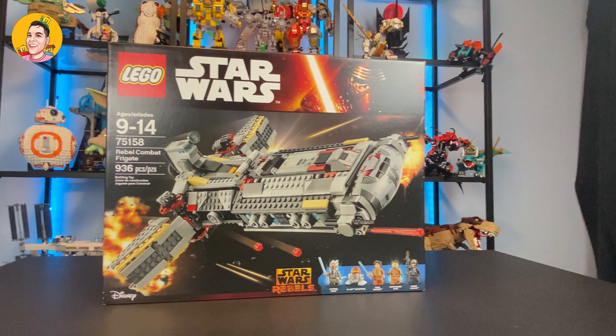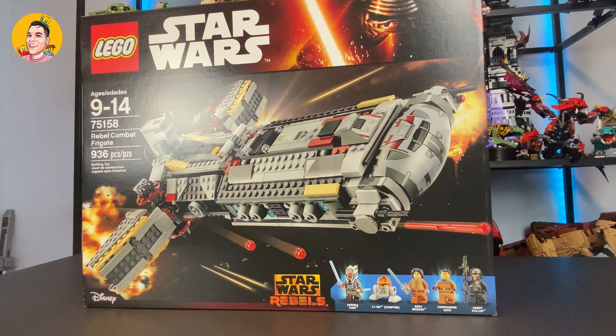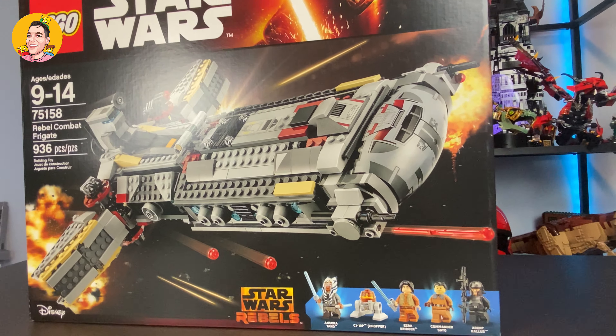AJ, thank you so much — you did such a great job with wrapping this baby up and sending it my way. Apart from that, I'm just in disbelief that I finally have this as part of my collection.